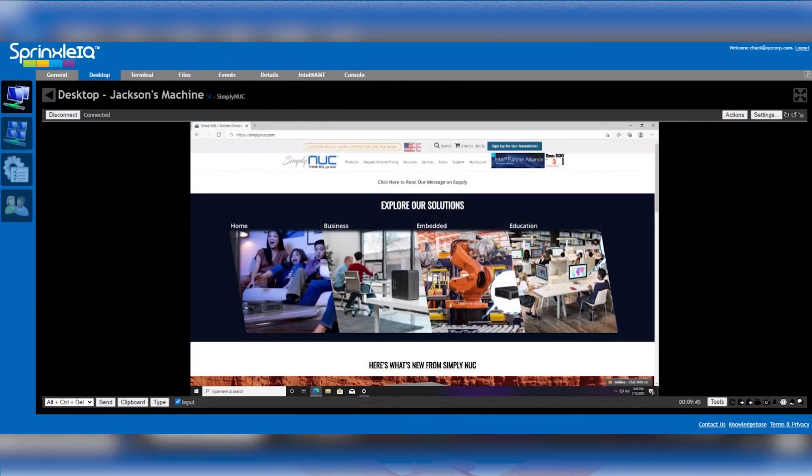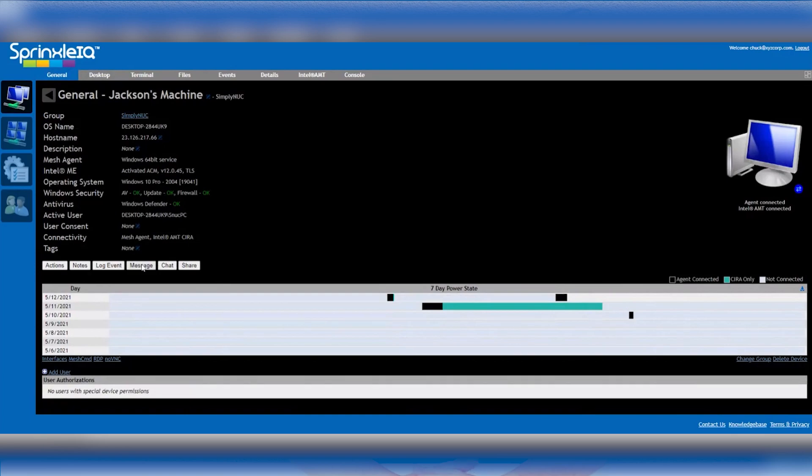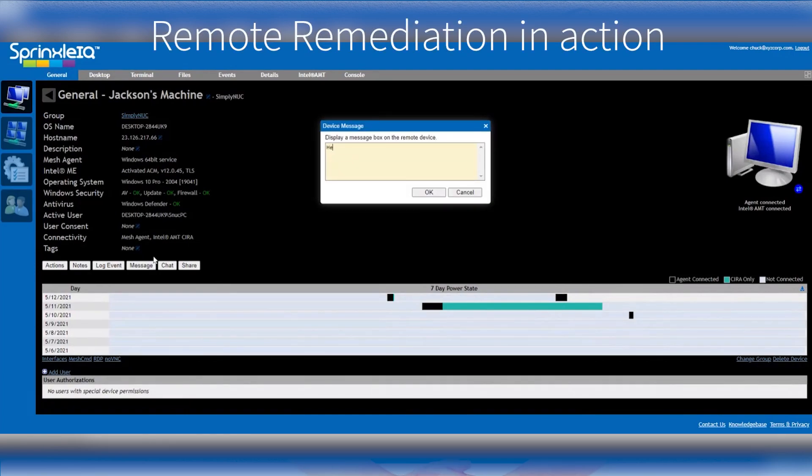A good use case example would be when a client manages approximately 3,500 headless kiosks in Australia, headquartered from Auckland, New Zealand. The client sends technicians to manually remediate each problem kiosk, which requires significant downtime and travel.